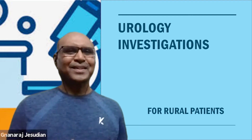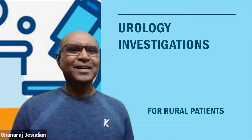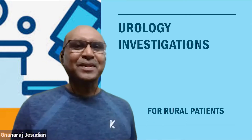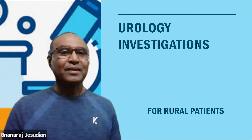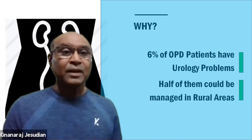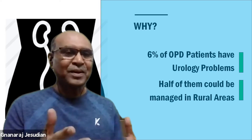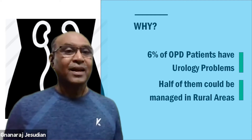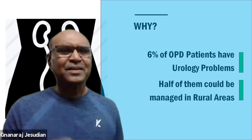Why are we going to talk about it? Because a lot of people think that urology is a specialty which is very expensive — the investigations are expensive, treatment is expensive, everything is expensive. But that's not true. There are a lot of things which are possible in rural areas. Almost 6% of any OPD in rural areas will have patients with urology problems, and half of them can very effectively be treated with simple things.